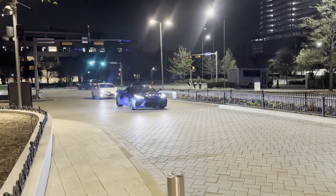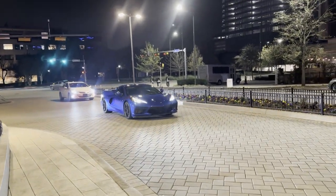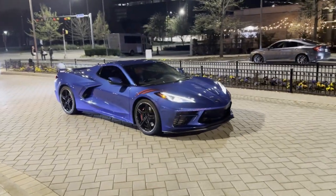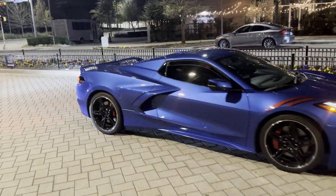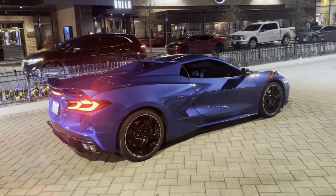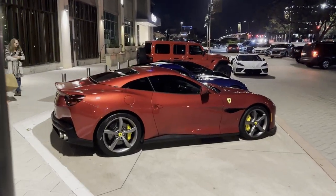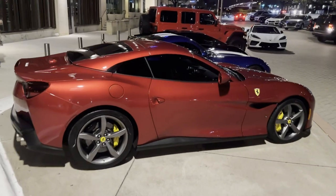C8 rolling in — Elkhart Lake Blue. No Z06s yet tonight, but they're still cool to see. The valets are freaking stacked tonight, my goodness.